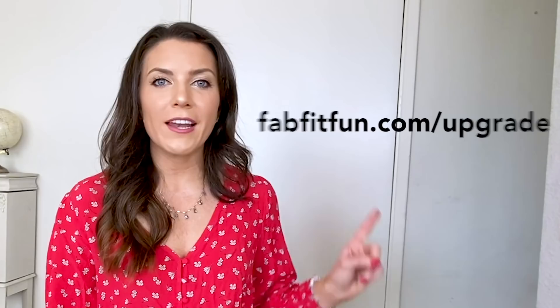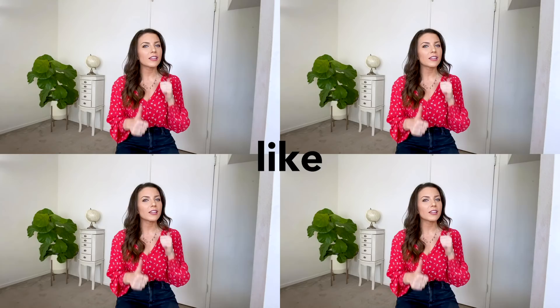All FabFitFun members get to choose from these items, but select members do get to choose first — so if you are not a select member, make sure you upgrade right now. Before we get started, make sure you're liking, commenting, and subscribing, and turn on those post notifications so you never miss any of our YouTube spoilers.